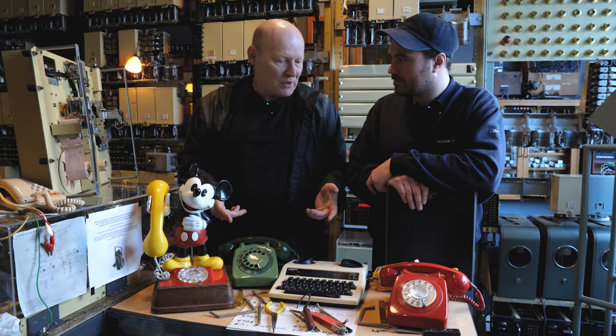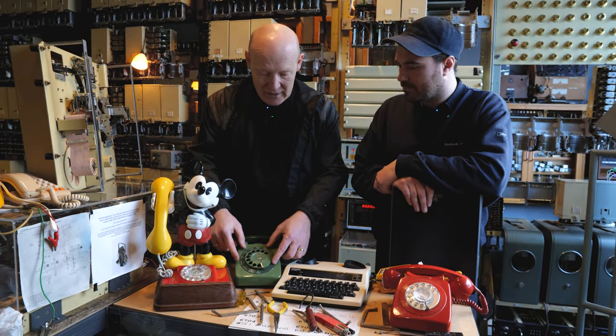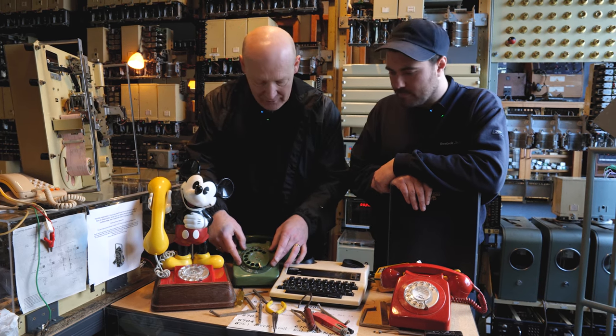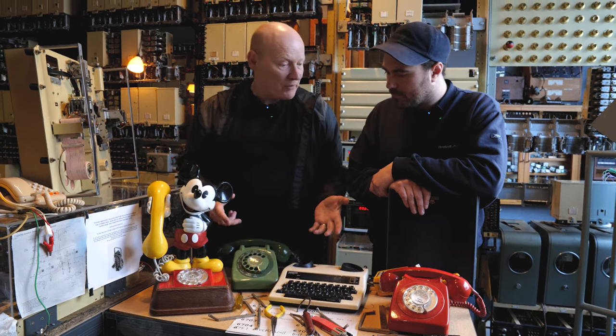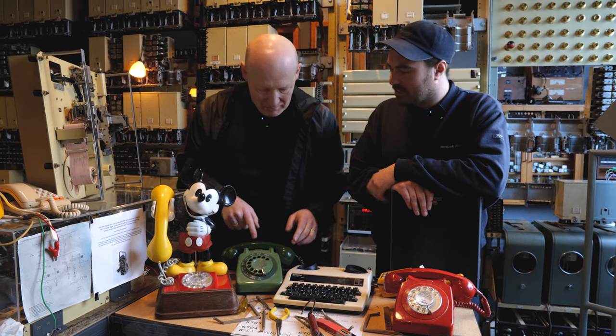Eventually people got used to the longer telephone numbers and saying the full telephone number. And so this was no longer needed — as you can see, it hasn't got the letters on anymore. They replaced the letters, but it stayed with us with mobile technology, so mobile phones still have the same pattern.